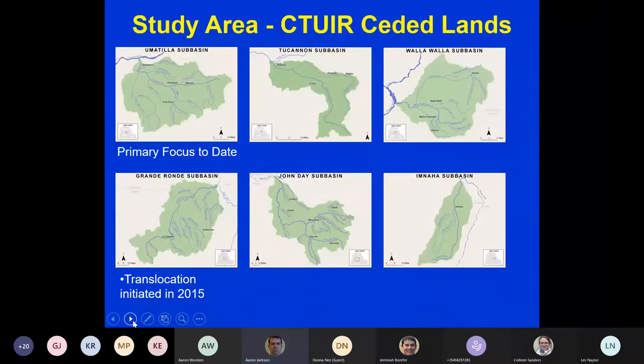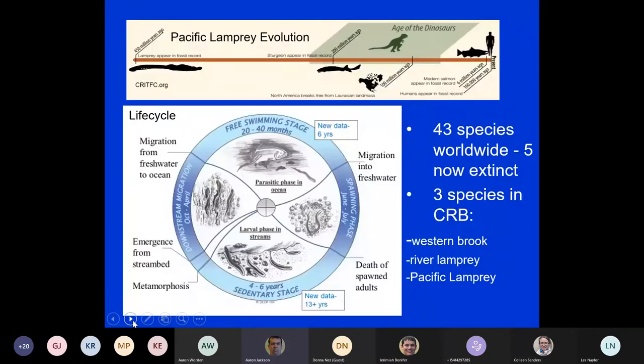The study area for this project has primarily been focused in the Umatilla Basin, but we also have projects going on in other ceded lands within the Tucannon, Walla Walla, Grande Ronde, John Day, and Naha. We've also mentioned the Burnt, Malheur, Powder systems and Willow Creek, but have yet to move into those basins. The primary focus so far has been the Umatilla River, with some translocation started in the Grande Ronde sub-basin.